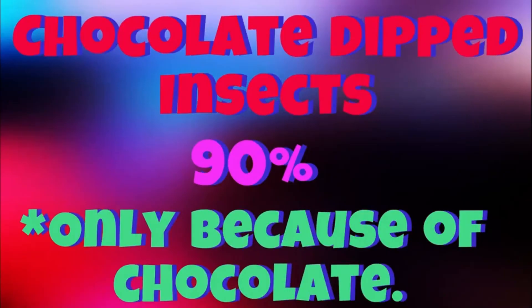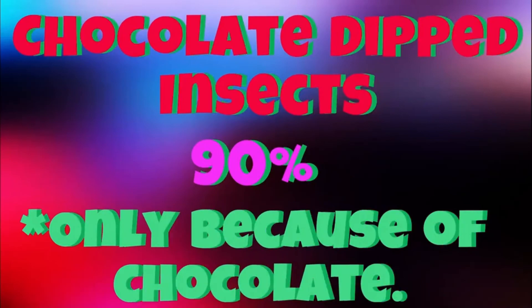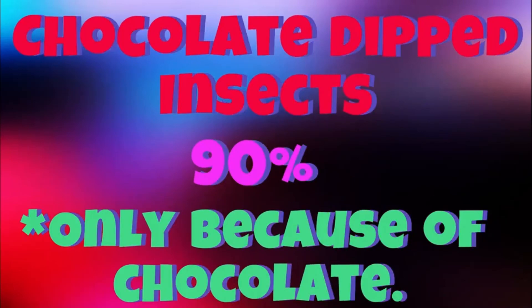I trash talk Hotlicks a lot, but in their defense, they are making bugs taste good. And I get it — it's the idea of it. They don't care that you can't taste it. They're like, there's an ant in this lollipop and you gotta eat it. Well, I'm going to. You gotta eat it. Let's get it. We'll be right back.